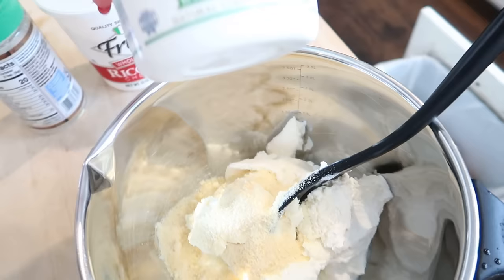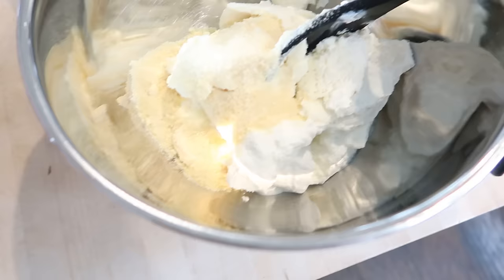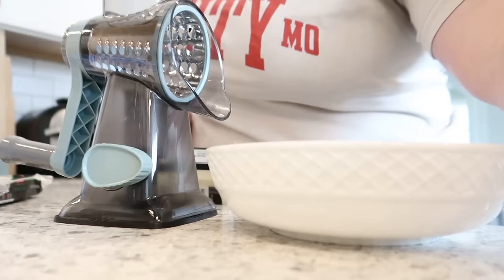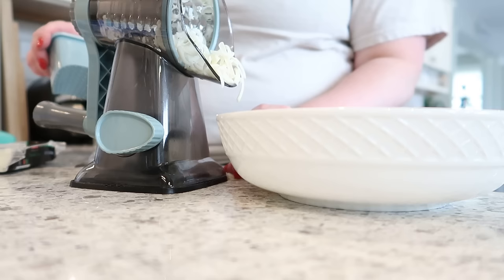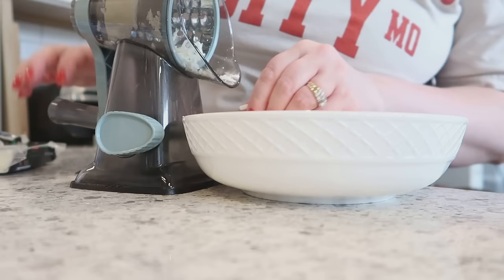I'm going to make the filling for the manicotti. In here I've got a container of whole milk ricotta and then Frigo brand ricotta because I needed three cups. I put some Parmesan cheese in there and I'm also going to shred up some mozzarella. For the noodles, I soaked them for about 20 minutes in really hot water so they're pliable — it's a lot easier than boiling them. I'm using a new rotary cheese grater that I got. I resisted buying one for so many years, but oh my gosh, it makes grating cheese so easy — possibly even easier than a food processor because there are fewer parts to wash.